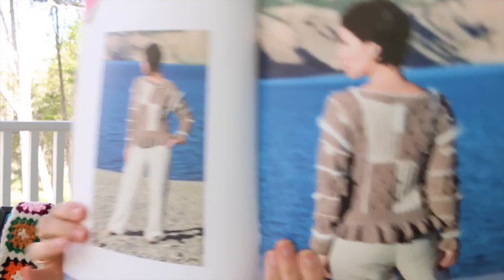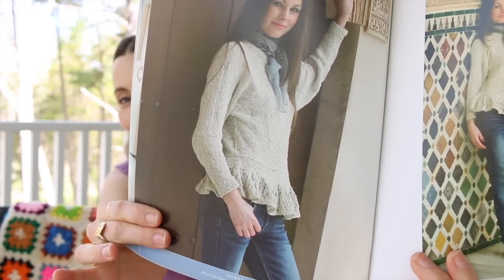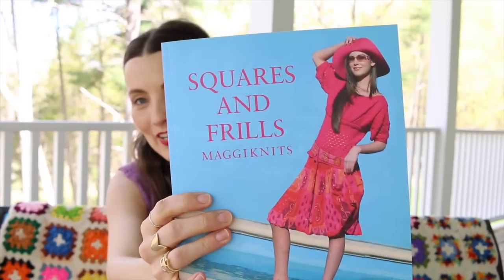Squares and Frills by Maggie Knits — another one I hunted down because I was attracted to certain patterns. There's one I don't know if I'll ever make, but then there's one with a peplum that is so cute.